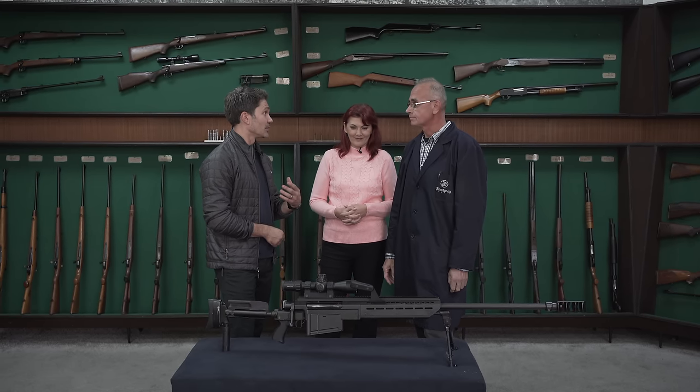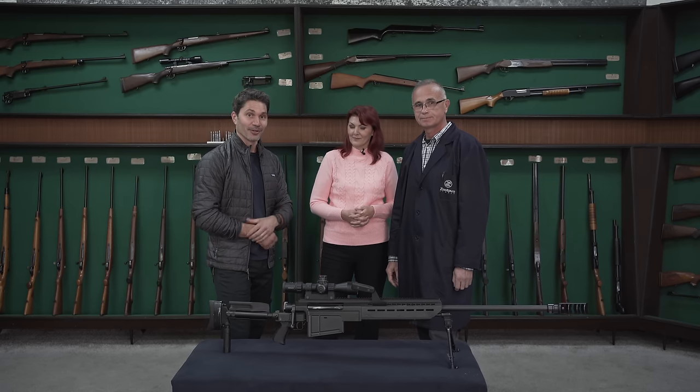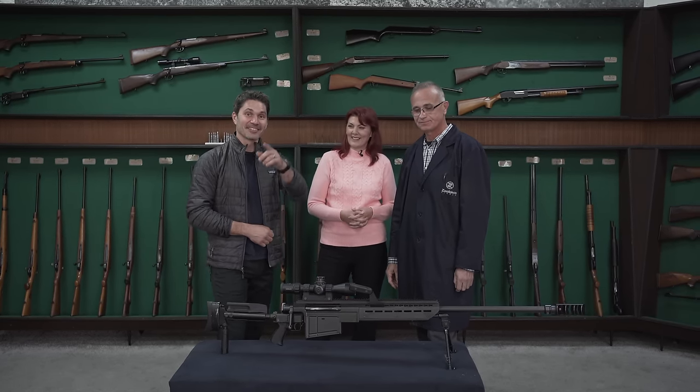Mr. Zorin, thank you so much for answering my questions and explaining the differences between these two rifles. You and your team have done a fantastic job. We're honored to be here and honored to have you on the program. Our viewers are also honored to see you on YouTube. Stay tuned — we're going to be bringing you more from Zastava.